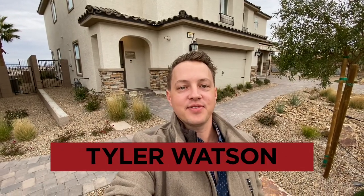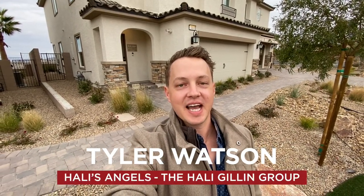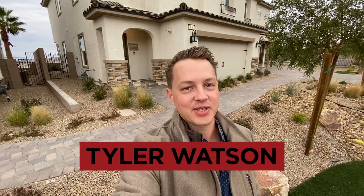Hey everybody, my name is Tyler Watson, your Las Vegas and Henderson Realtor. This is Tour Time with Tyler and welcome to Quail Ridge. Let's check out this one.